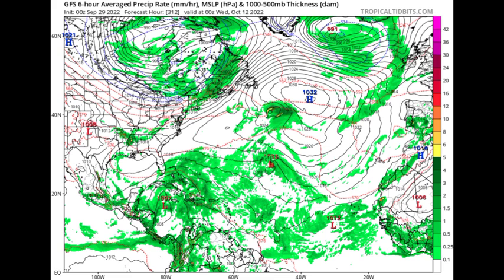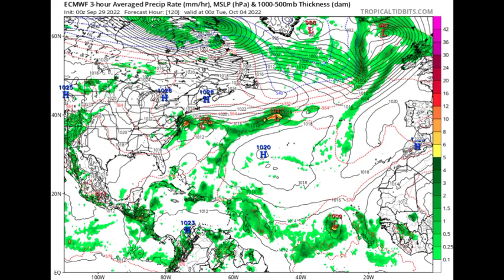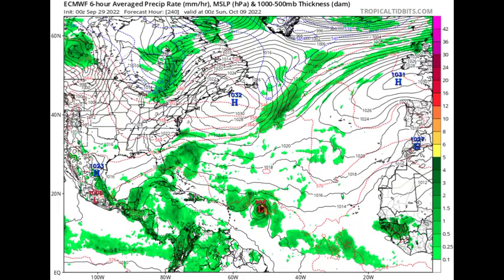Looking at what the Euro is expecting — going to Tuesday the 4th of October, the model is also expecting development out in the main development region. By Sunday the 9th of October, the Euro is showing definite intensification, with the system potentially making its way westward and affecting the Caribbean.